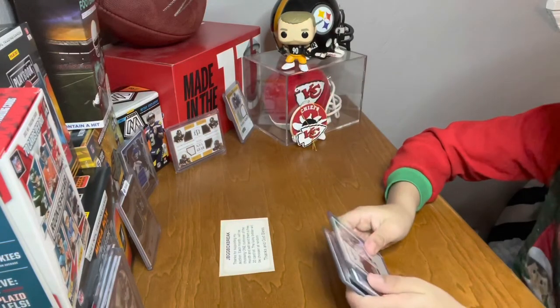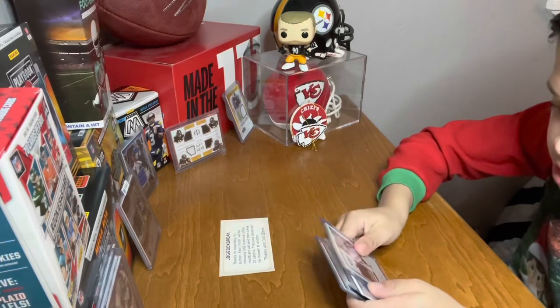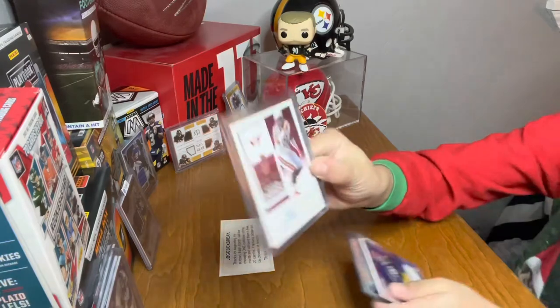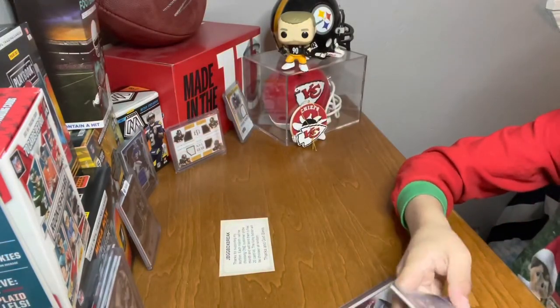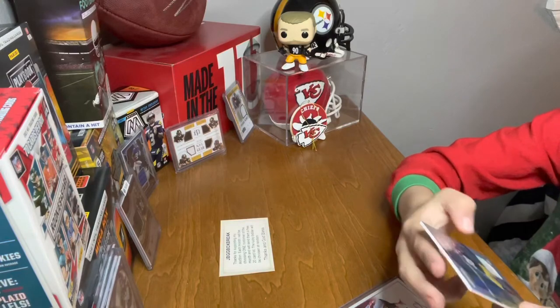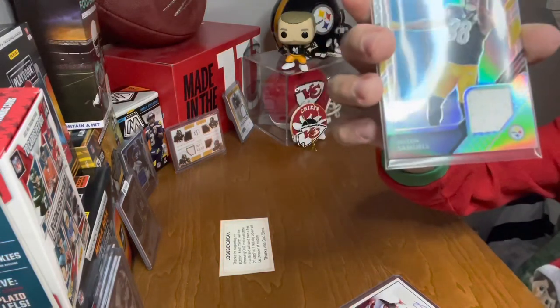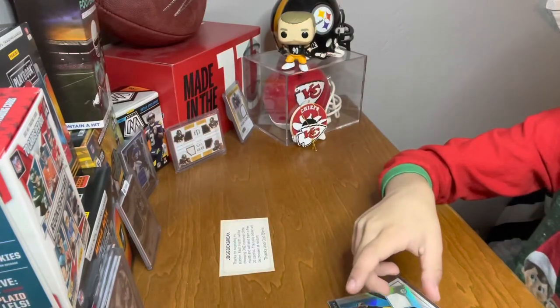Oh, we have an autograph — who is this? Luther Maddie, college ticket, Panini Contenders Draft Picks. That's a cool card. And we have a patch card — Steelers, Jalen Samuels. Let's go! Oh, that's a really cool card.